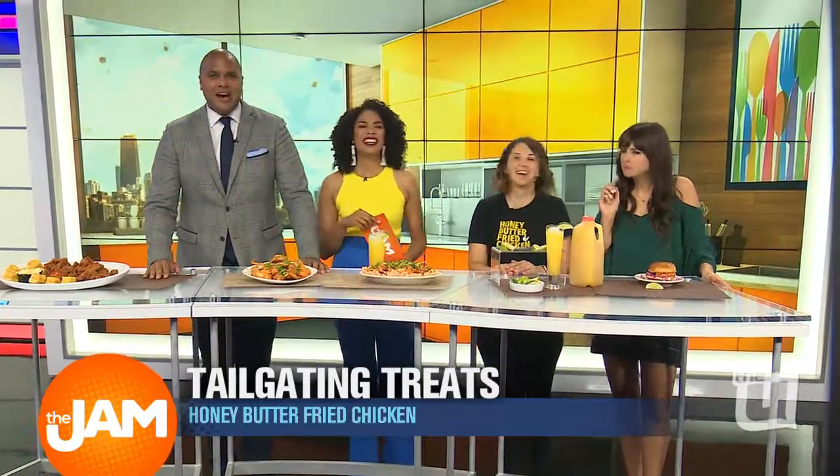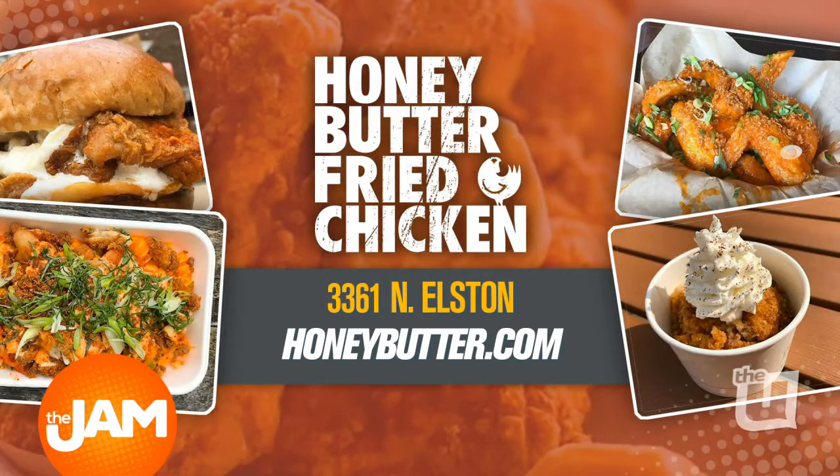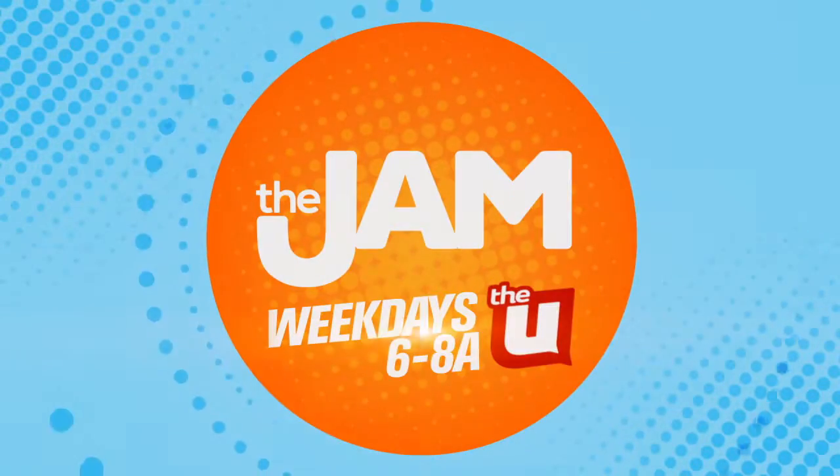Great stuff, Christine Sikowski. Honey Butter Fried Chicken is located at 3361 North Elston. Catering orders need to be placed 24 hours in advance, so make sure you handle that. HoneyButter.com is where you can find more info. Don't forget to subscribe to our channel.